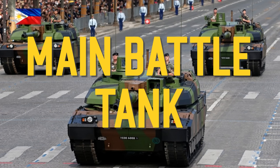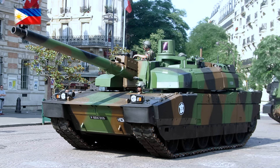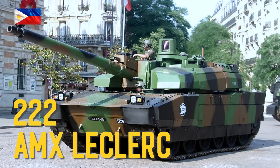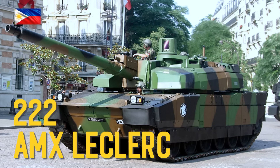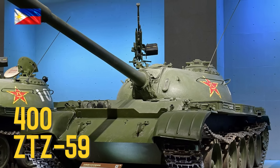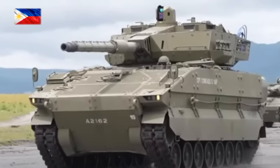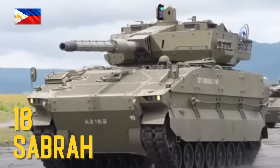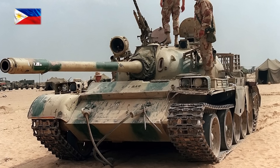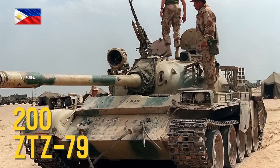Main Battle Tanks: AMX Leclerc, ZTZF9, Sabra, ZTZ79.